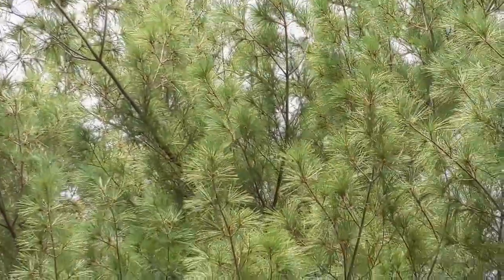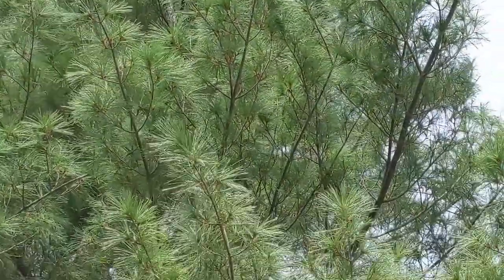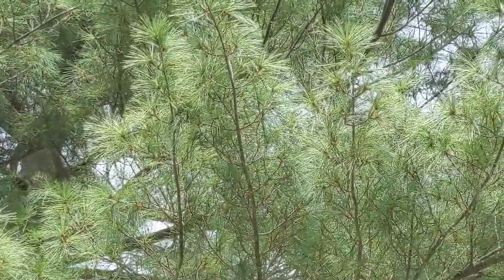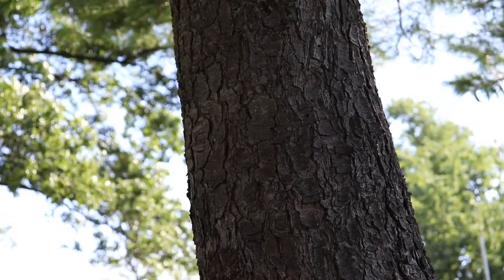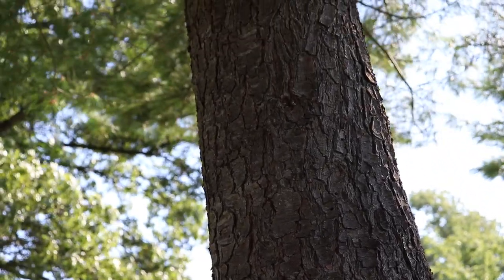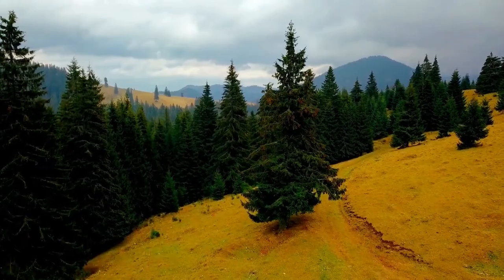Bark on young trunks of the Eastern White Pine and branches is smooth and tends to be greenish-brown in color. On older trunks, the bark becomes dark gray and shallow and has a crackling or splitting effect.